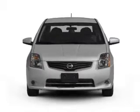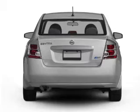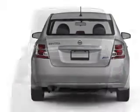With an efficient four-cylinder engine connected to a smooth shifting automatic transmission, the anti-lock braking system will keep you safe on the road.